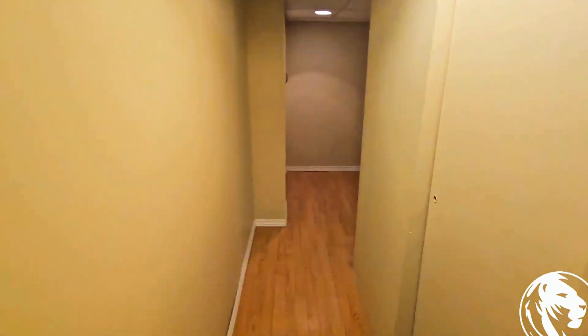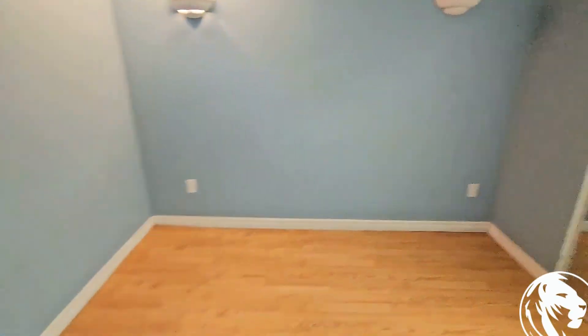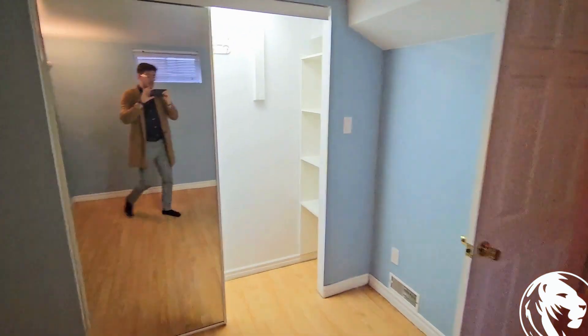As we head down this little hallway, you've got an extra little flex space here. We're going to head right into your one-bedroom. This is a nice enough one-bedroom — you could fit a queen size in here comfortably, a couple other pieces of furniture, and a really nice big closet in the corner.